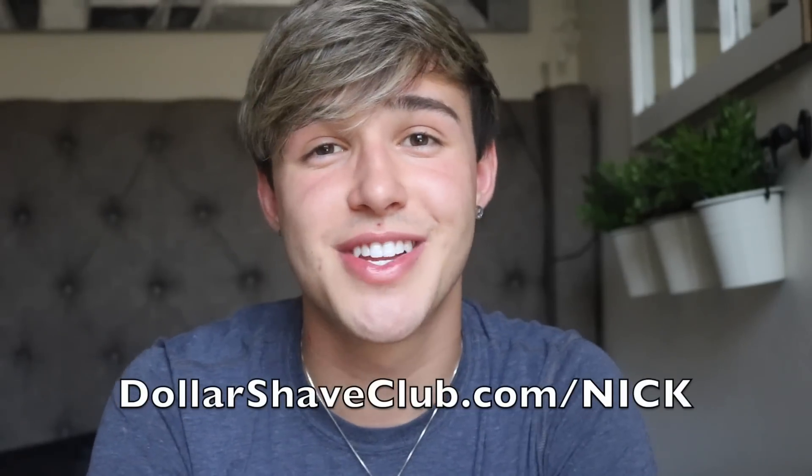Join the club with one of their starter sets for just five dollars. After that, the restock-size box ships regular products at regular price. Get this exclusive deal at dollarshaveclub.com slash nick today.